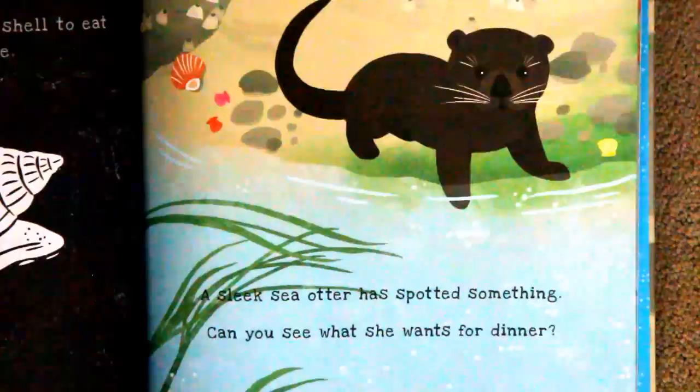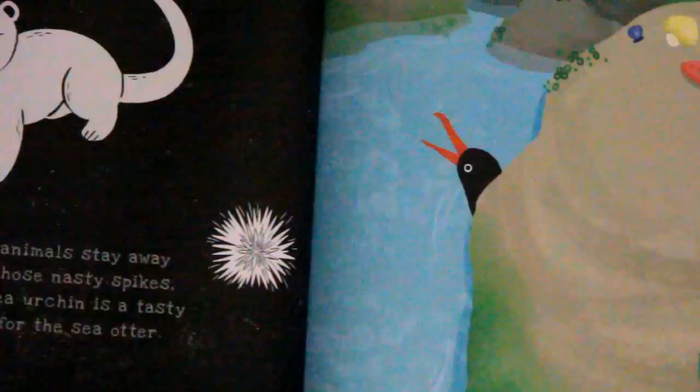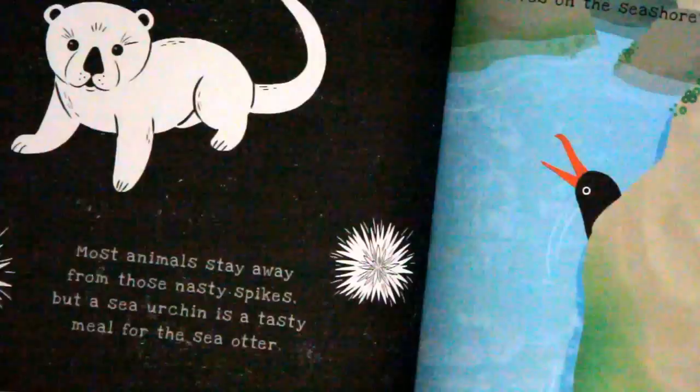A sleek sea otter has spotted something. Can you see what she wants for dinner? Ouch! Most animals stay away from these nasty spikes, but a sea urchin is a tasty meal for the sea otter.